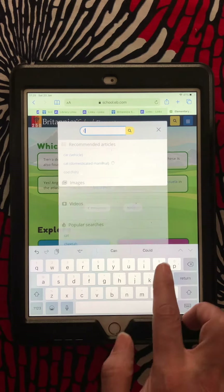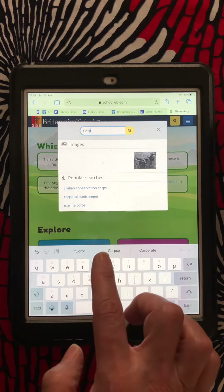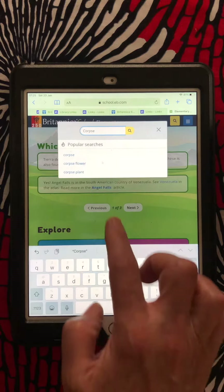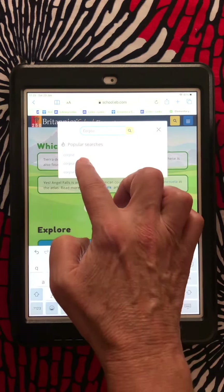I heard recently about something called the corpse flower. And there it is — it popped up: the corpse flower.